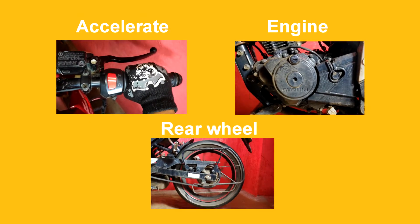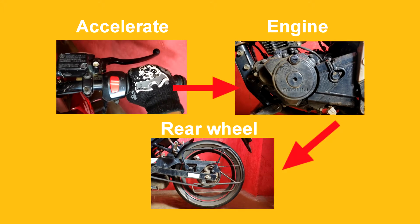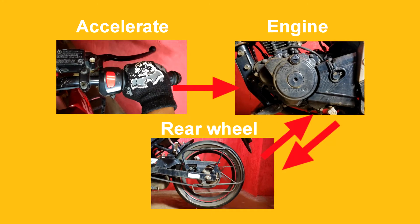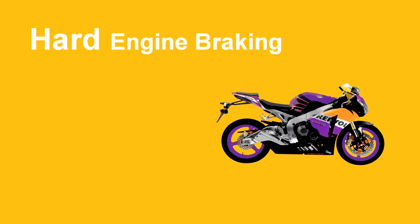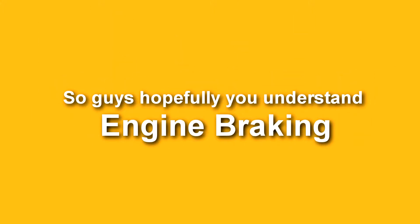When we accelerate, the engine forces the rear wheel to rotate faster. When we stop accelerating, the rotational energy present in the wheel forces the engine to rotate. At that point, when we downshift from sixth to fifth gear, there is more load and fifth gear cannot produce the peak speed that sixth gear could, which is why the vehicle encounters hard engine braking. Applying engine braking wisely is the best way to stop the vehicle in an emergency.